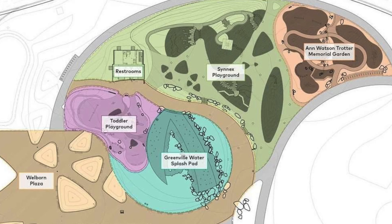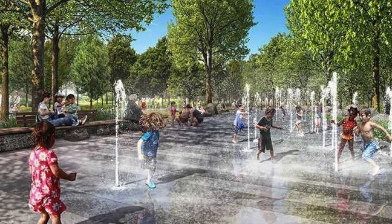Last time I was here at the Swamp Rabbit Trail, me and my wife had biked down here from Traveler's Rest. We got here and my legs were just killing me, and then I thought about how we have to turn around and go right back.